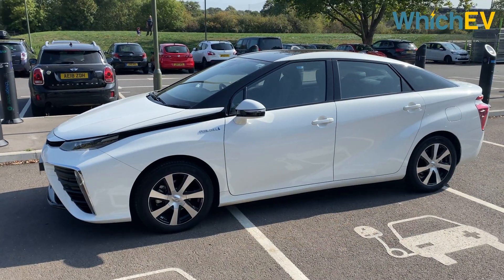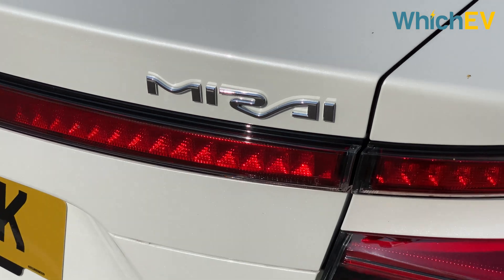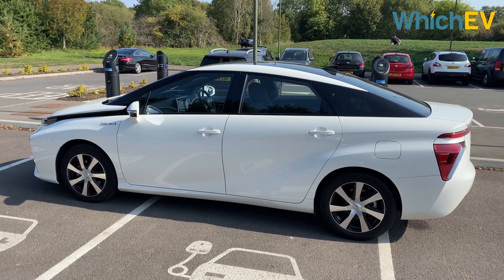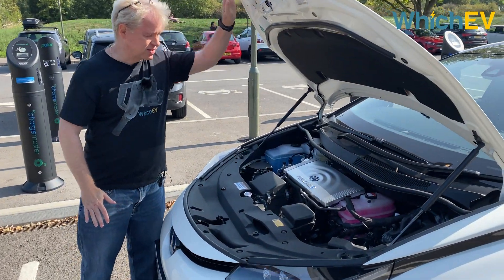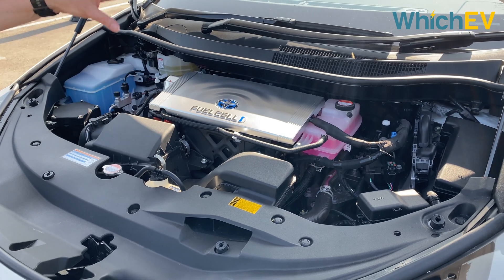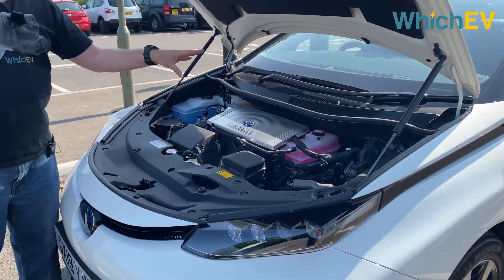This is a rather strange looking car, like a Prius's bigger brother, which in many ways is exactly what it is. It's very angular and wedge shaped with a drag coefficient of 0.29, which is good but not outstanding. All the components of the powertrain are distributed across the vehicle. Under the bonnet here, although it says fuel cell on it, this is not where the fuel cell stack actually is. You have an air intake for bringing oxygen into it, and the electric motor is underneath there, because this is a front wheel drive car, although the next generation Mirai will be rear wheel drive.